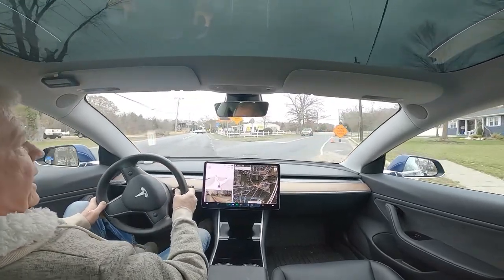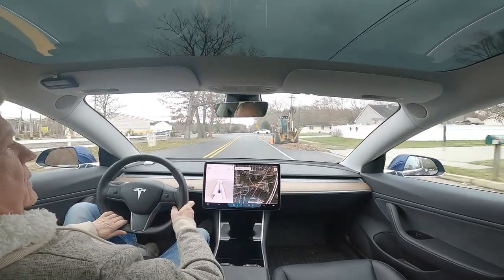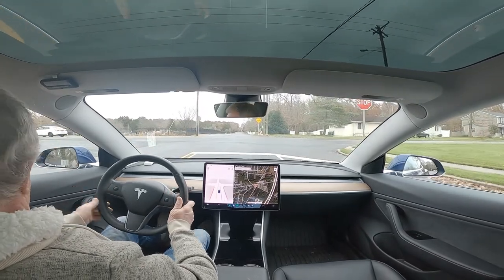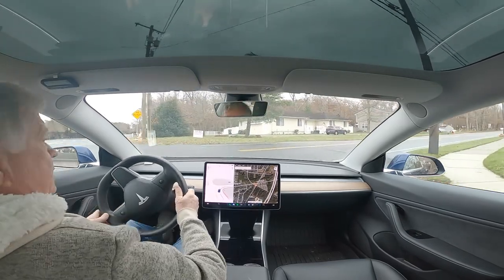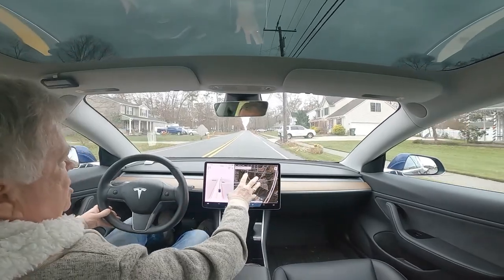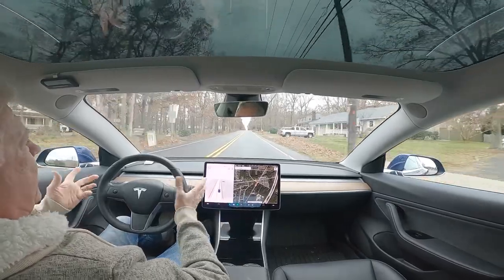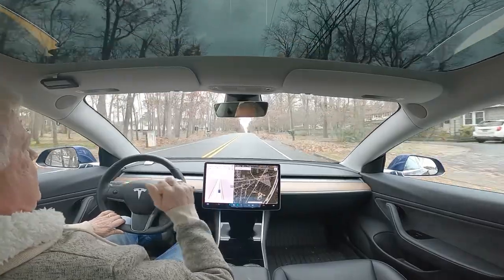So I tried everything that I knew of to try. I rebooted the computer, which you do by holding your foot on the brake and pressing the two scroll wheels, holding that until the Tesla screen goes blank. It reboots the computer, the Tesla logo comes up, and you can let go of the buttons. I tried that. Nothing worked.